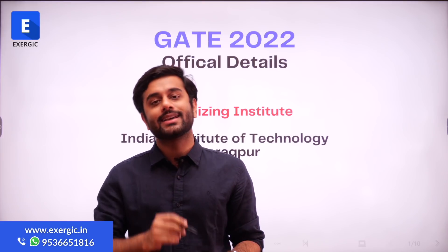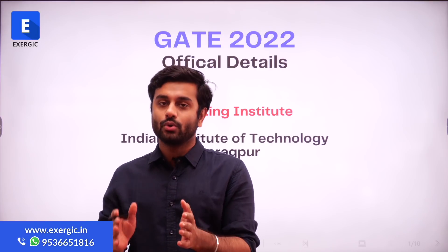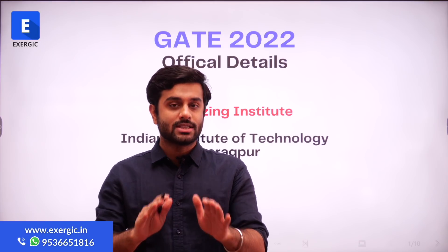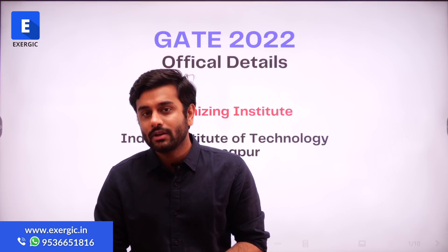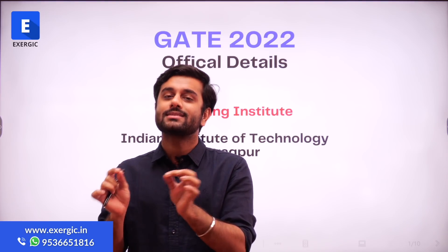In this video, I am not going to tell each and every detail — that the exam will be of 3 hours and there will be 65 questions. All these things are known to us. I will be just sharing the important points that you should know and how it is different from last year's GATE. Let's quickly start.